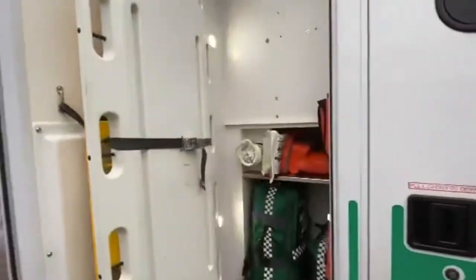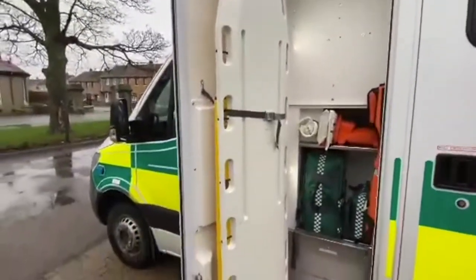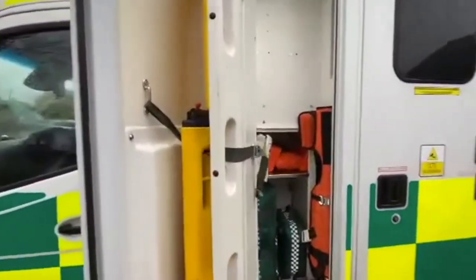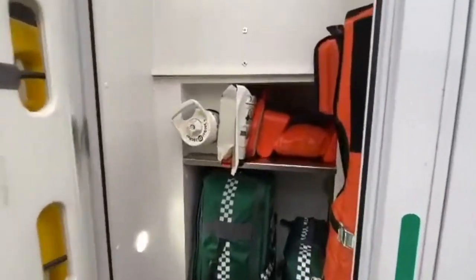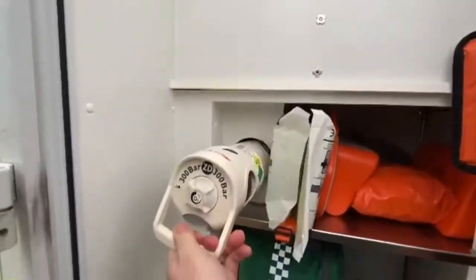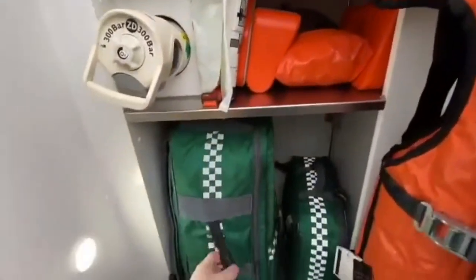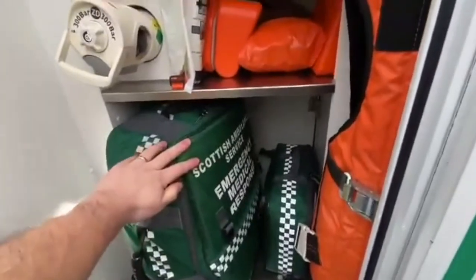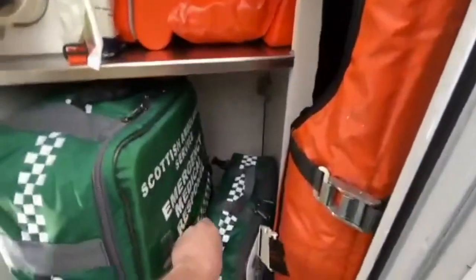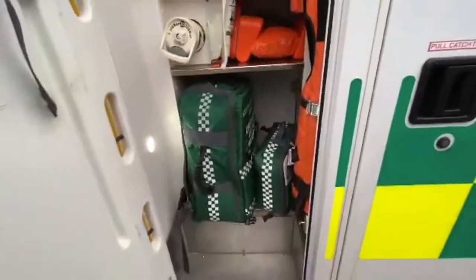In here we have a variety of stretchers for getting people up off the ground and out of vehicles. In the side locker here is some oxygen that we carry into every job, some immobilisation equipment, the big green bag that we take in to deal with all types of emergencies, and a smaller bag that we take that's got equipment specifically for children.